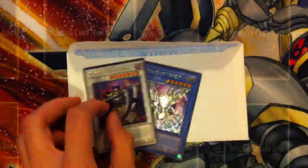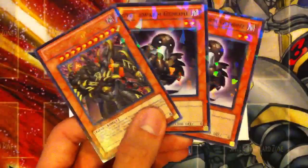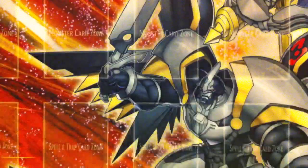The next one goes out to BottomLover67. He sent me a Dark Highlander and a Herald of Perfection. In exchange he is receiving a Steel Swarm Hercules and 2 Steel Swarm Genome from the new Dual Terminal 6. I'll pack that up so I can get that out of the way.